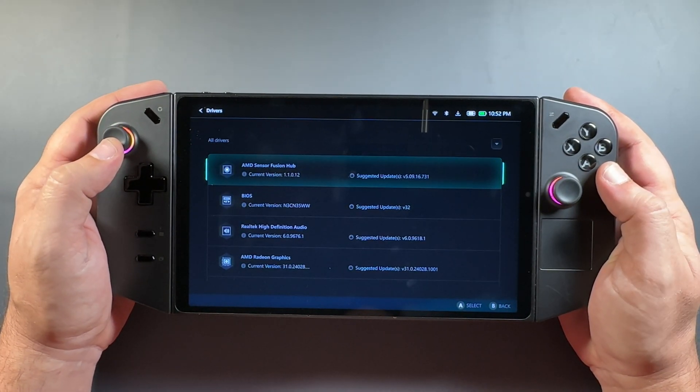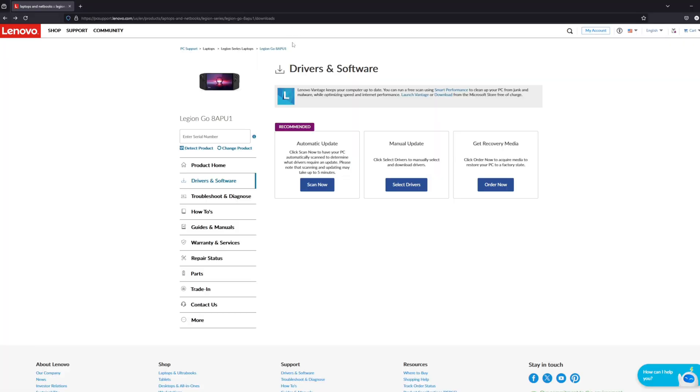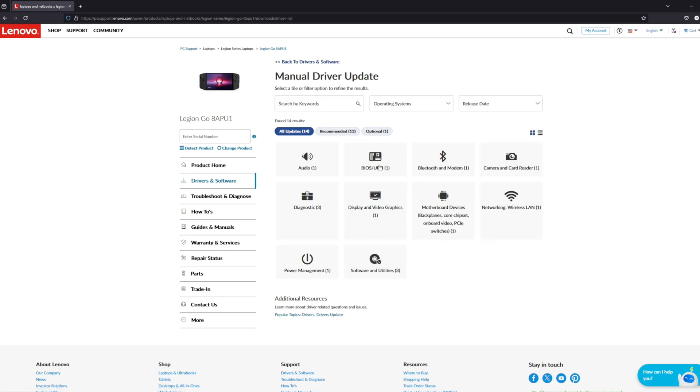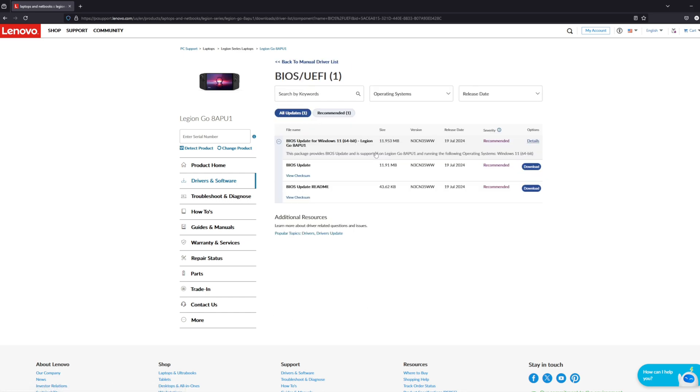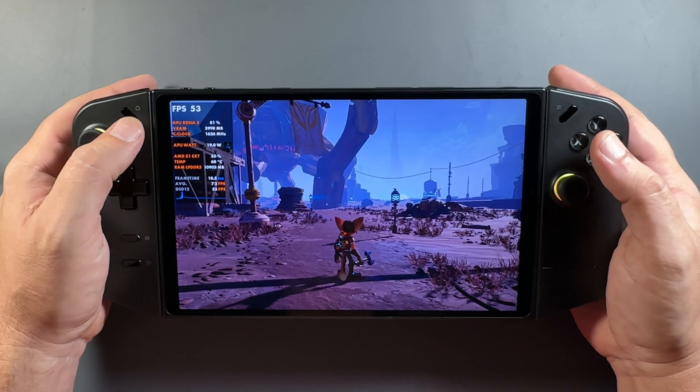As far as updating the BIOS, even though it shows here, the actual update wouldn't show up in Space. I don't know when it's supposed to or if they're going to go that route eventually, but I just use the support website to grab the BIOS and download it. There's a readme in here with all the notes and changes, and all I have to do is download and use that file to install.